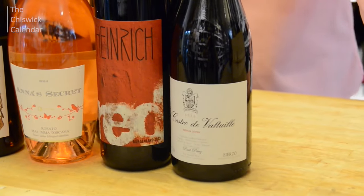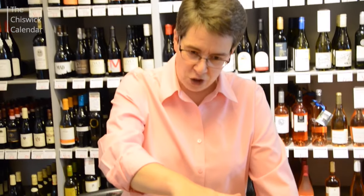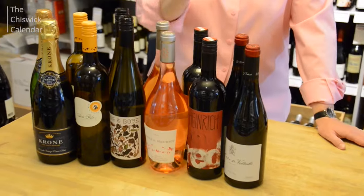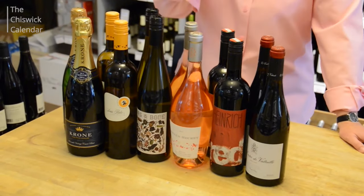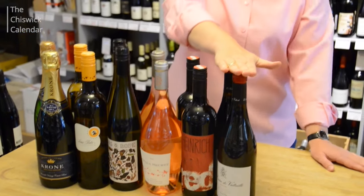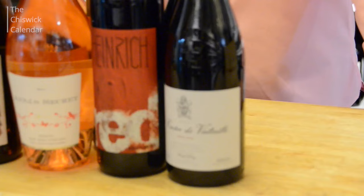One red is from Austria with some native grapes — Zweigelt, Blaufrankisch and Saint Laurent — grapes you might not have heard of, but absolutely lovely with juicy red cherry bright fruit. And from Spain, think sunshine and ripe juicy cherry flavours with Mencía from Bierzo in Northern Spain.